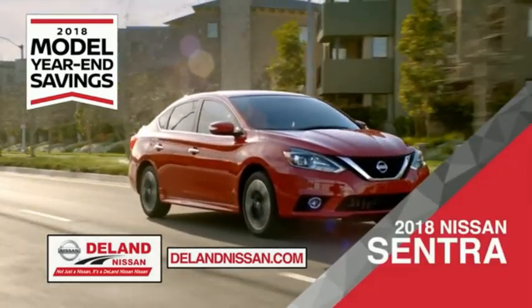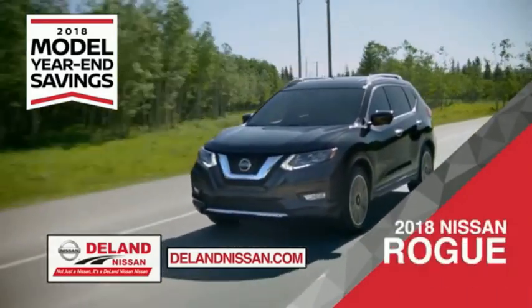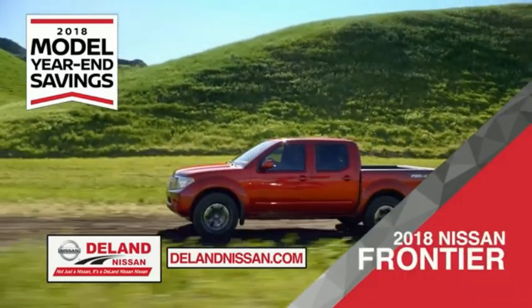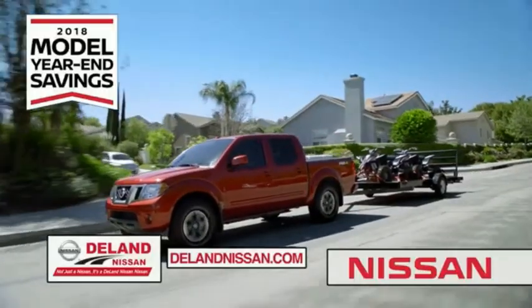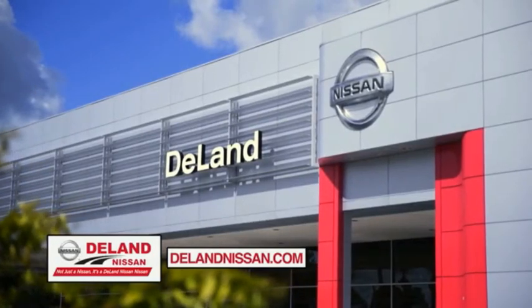Save on the 2018 Nissan Sentra, impressively styled and crafted just for you. Or the family-friendly SUV crossover, the 2018 Nissan Rogue or Rogue Sport. Or you can work smart and play hard in the 2018 Nissan Frontier truck. Save big on all 2018 models before the end of the year, but only while supplies last. It's not just a Nissan, it's a Deland Nissan.